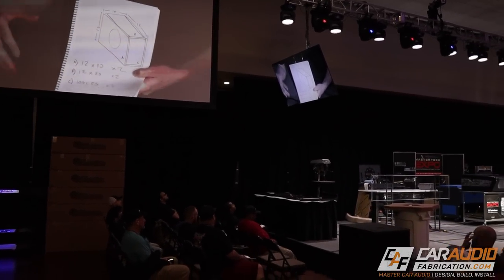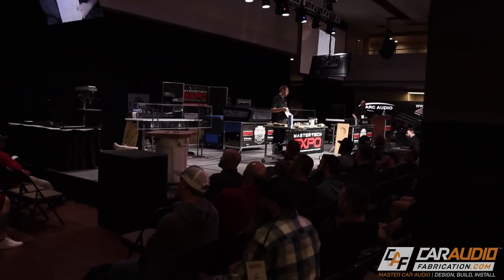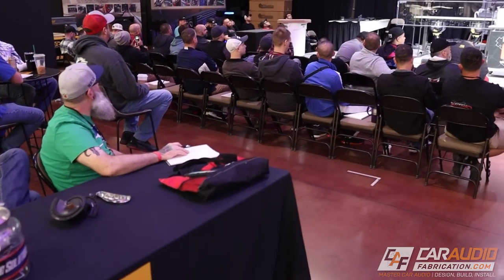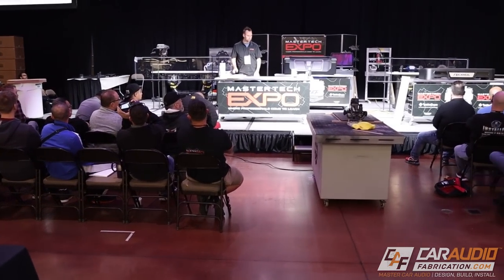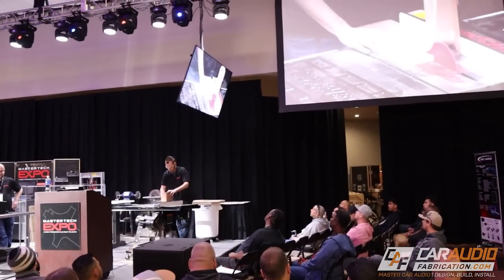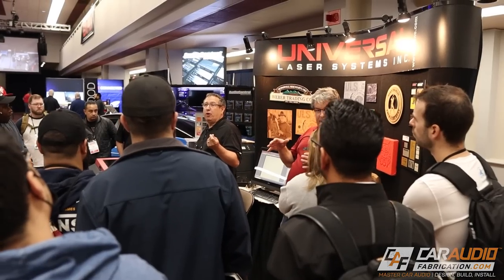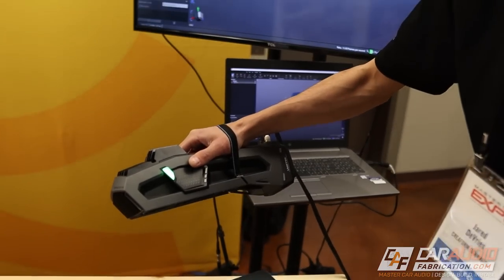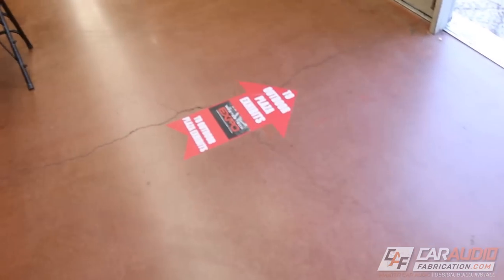Classes are going on right now — there's actually a class happening in the main event hall. These guys are currently talking all about subwoofer enclosures in depth: the design aspects, the build aspects, and how to create some of the best-sounding subwoofer enclosures with the most output. Universal Laser is also here with all of their laser equipment, and Peel 3D and Creaform with their 3D scanners. With all the stuff on the inside, we're just getting started.